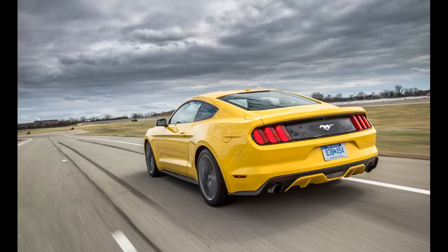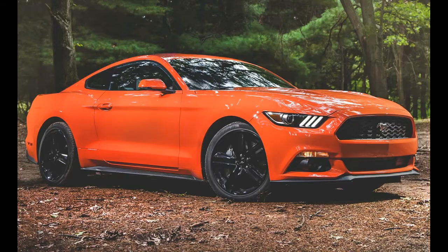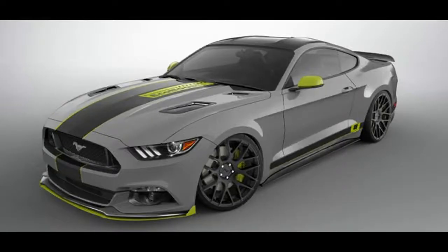With the 2.3-liter EcoBoost engine under the hood, this Mustang offers 335 horsepower and 390 pound-feet of torque, directed to the rear wheels via a 6-speed automatic transmission. A saner car it might be, but it's far from boring.